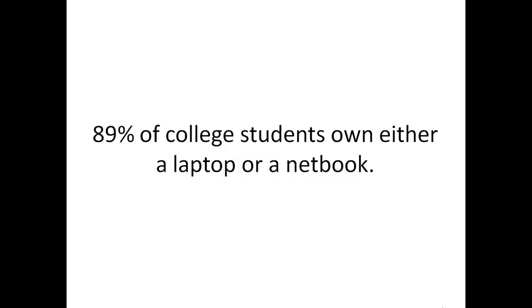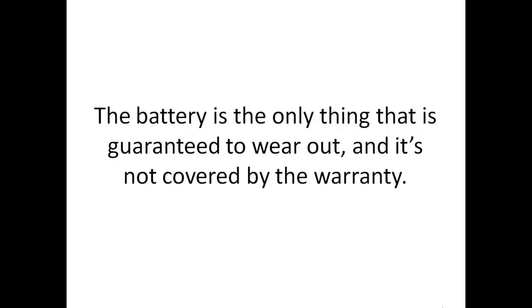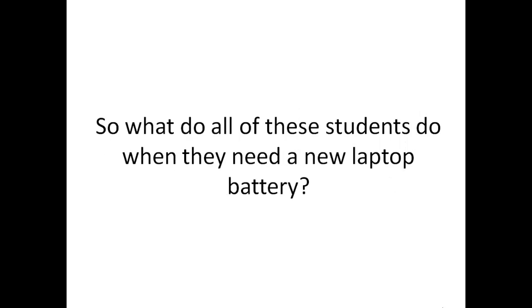89% of college students own either a laptop or a netbook. The battery is the only thing that's guaranteed to wear out, and it's not covered by the warranty. So what do all of these students do when they need a new laptop battery? Well, that's where you come in.